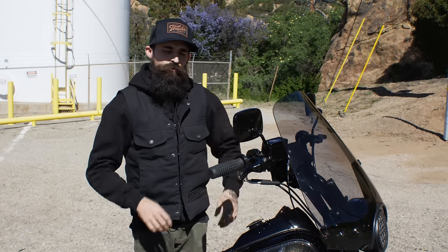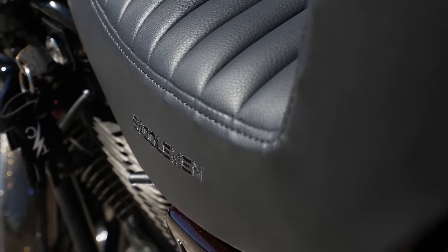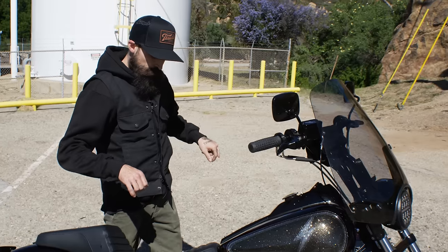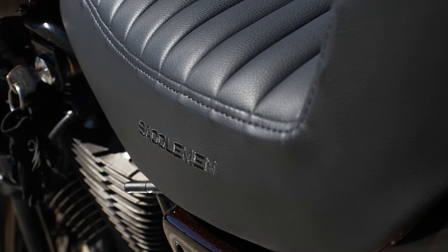After the bars and risers, I got this rad two-up seat from Saddleman. They did a whole tuck and roll with a custom TC logo on there for me. It really gets me to a nice, slightly more forward and comfortable position. I've run these seats on basically all my bikes in the past and these are definitely my go-to.